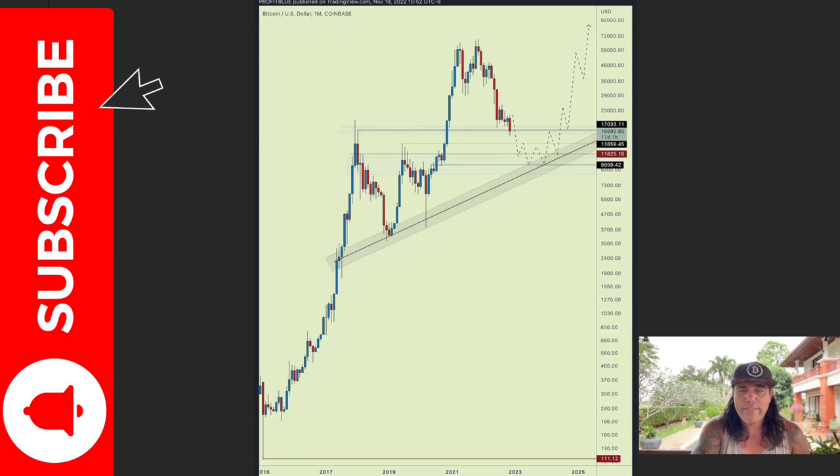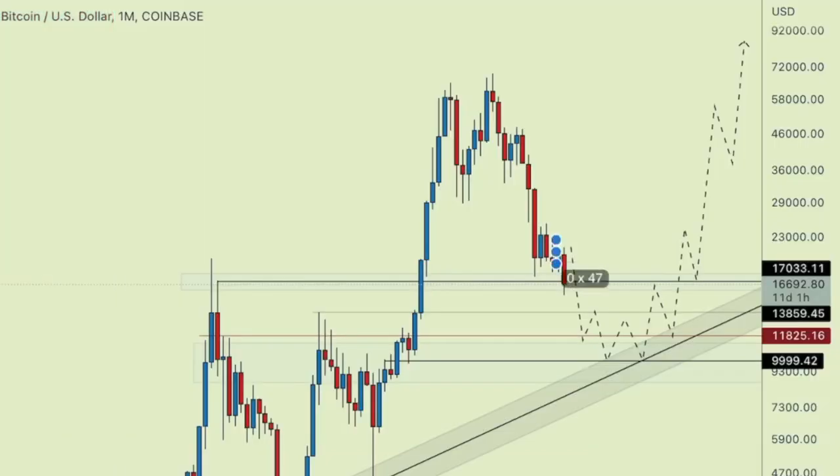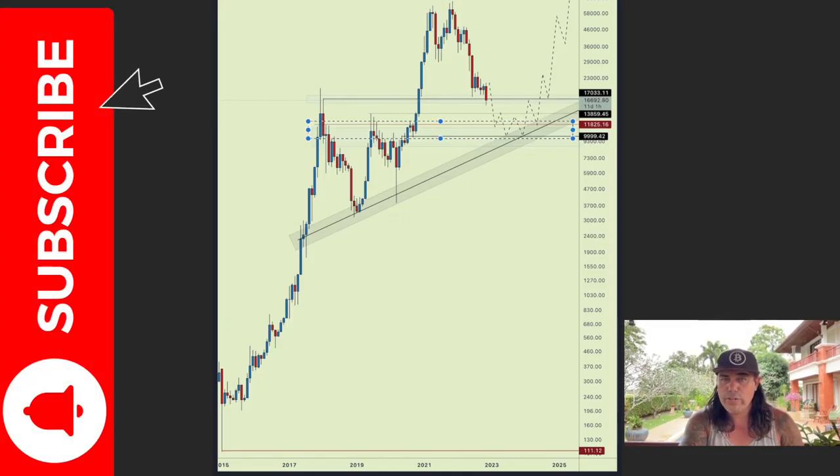Now here is the most bearish scenario in my opinion. We could fall and break current support, dropping all the way to the $13,800 level — which marks where the previous massive bull run started. That's why that level is very important. If we break $16,800 we could fall to $13,800. With a bit more drama, we could fall to $11,800. If everyone starts to panic sell, we could drop all the way to the $10k level, where there is a massive area of support and the market should turn around.